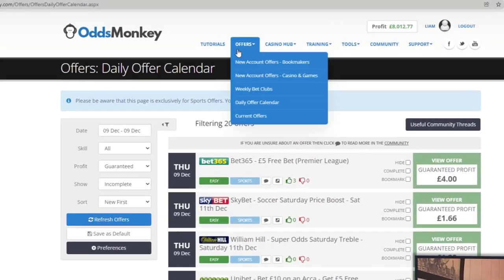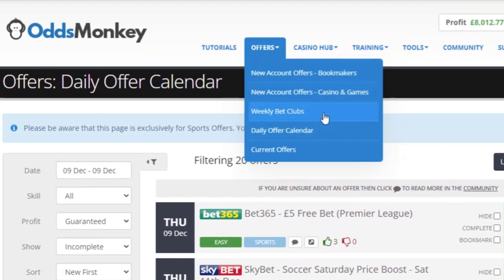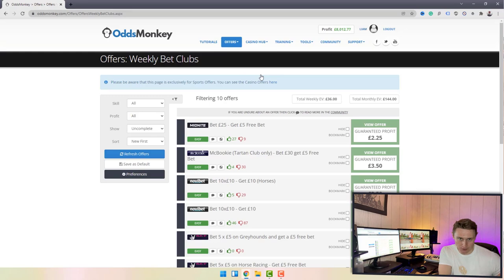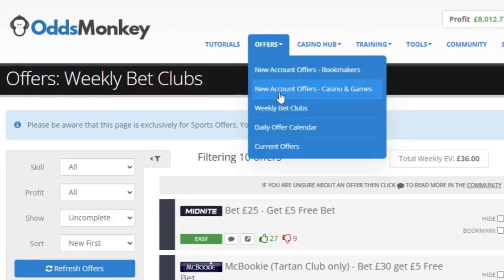Going back up to Offers and clicking on Weekly Bet Clubs — these are clubs that bookmakers offer to their recreational customers to entice them to keep betting. As a match bettor you can use these to lock in some nice easy profits. The total weekly EV is 36 pounds, and the total monthly EV if you did every single one of these clubs every week would be 144 pounds.